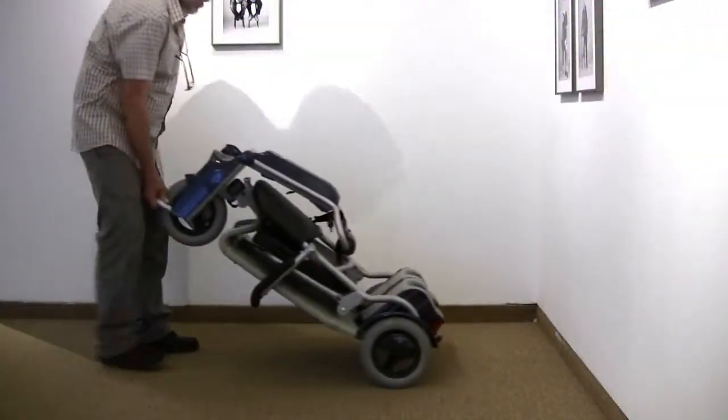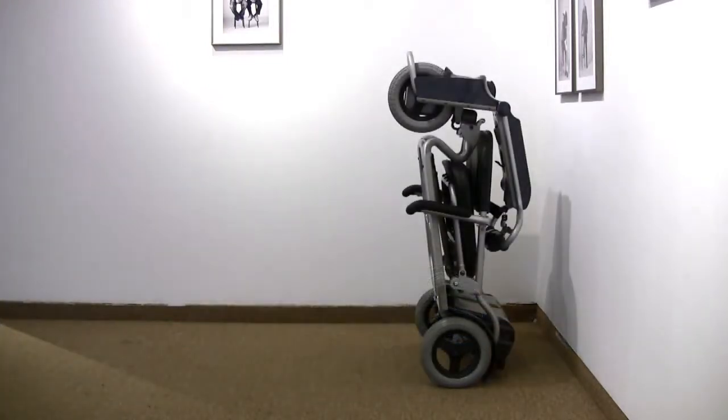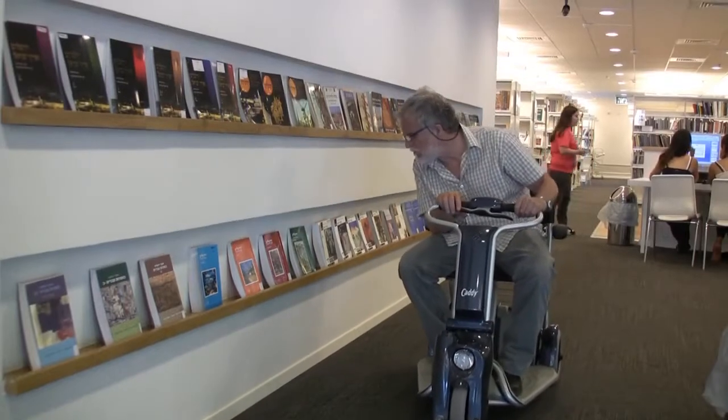The Caddy requires very little storage space and can be stored vertically or horizontally. It is the ideal solution for those seeking mobility at home, at the office, and while traveling abroad.